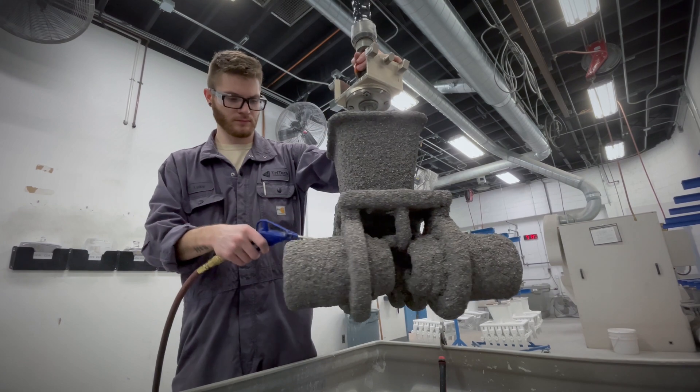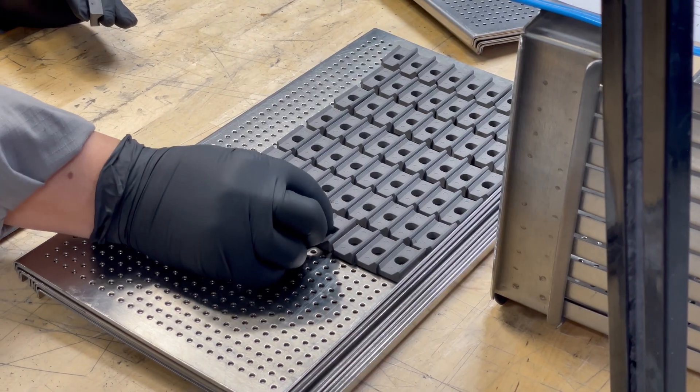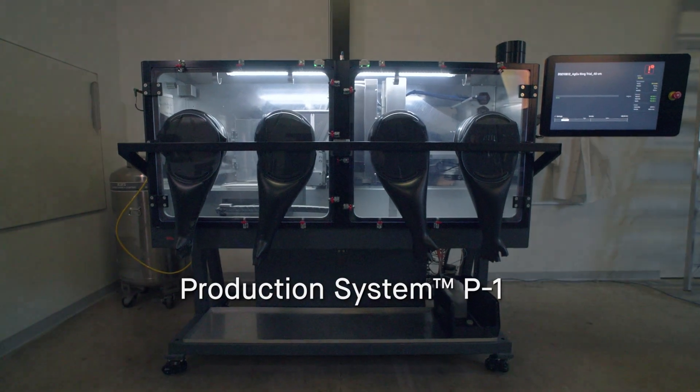As part of my business strategy, I wanted to offer different technologies to the customer. We started out with investment casting and metal injection molding, but binder jet turns out to be the best option for us.